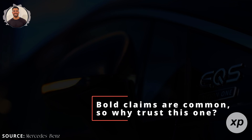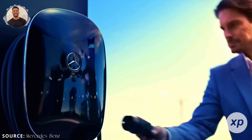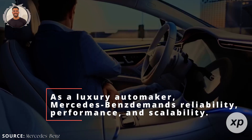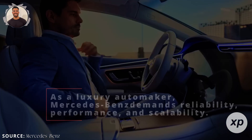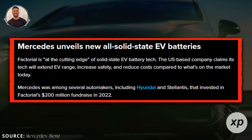Bold claims are common, so why trust this one? Mercedes-Benz isn't just a partner in name — they've invested heavily in Factorial. As a luxury automaker, Mercedes-Benz demands reliability, performance, and scalability. By collaborating with Factorial, they're signaling that Solstice isn't just a lab curiosity.